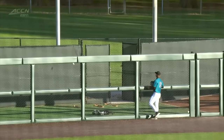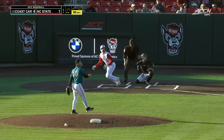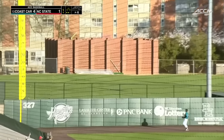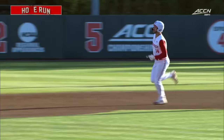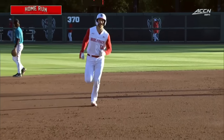Based on early returns, here's Jacob Cozart. He goes the other way as well — that one's long gone. Consecutive swings, a couple of solo shots. And NC State, who gave up four in the top of the first, has cut it in half.